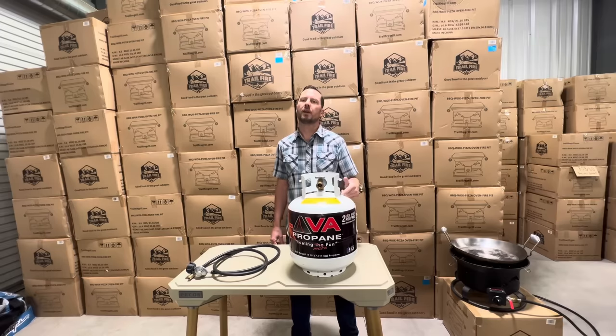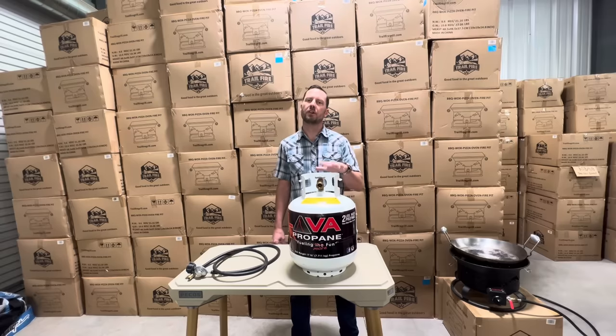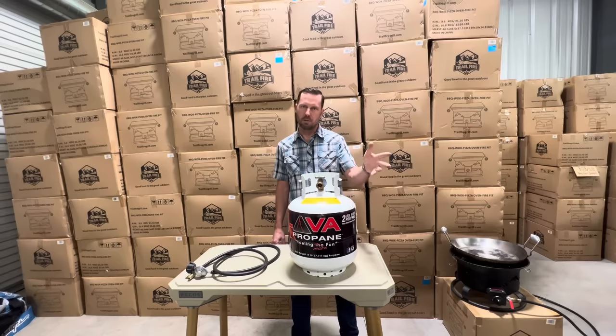When transporting your tanks, they need to be upright in a well-ventilated portion of the vehicle. This is a 20-pound tank, which will contain approximately 4.6 gallons of propane when full, providing six to eight hours of burn time at a 50,000 BTU — British thermal units — burn rate.